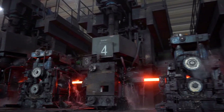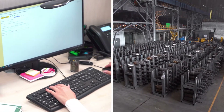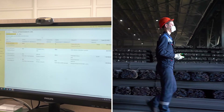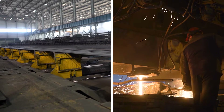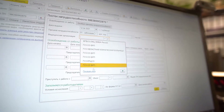To improve the quality of management, Balakovo Steel Factory needed a new flexible digital platform capable of replacing the enterprise's foreign ERP system. The main requirements for the new system were broad functionality, quick adaptation to business tasks, and low cost of ownership. The 1C ERP Enterprise Management System was recognized as optimal in all aspects.